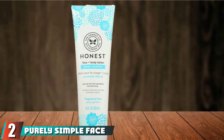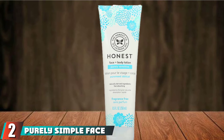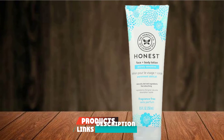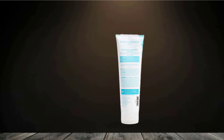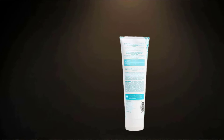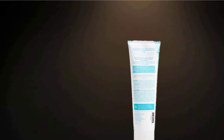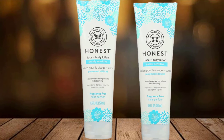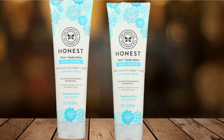Moving on to number 2, Purely Simple Face and Body Lotion by Honest. If both you and your baby have sensitive skin, we have just the lotion bundle for you. The Honest Purely Simple Face and Body Lotion is excellent for both mommy and baby. The Purely Simple Lotion is made with natural, plant-based, and organic ingredients only. It contains no silicones, parabens, dyes, synthetic fragrances, or harsh chemicals whatsoever.